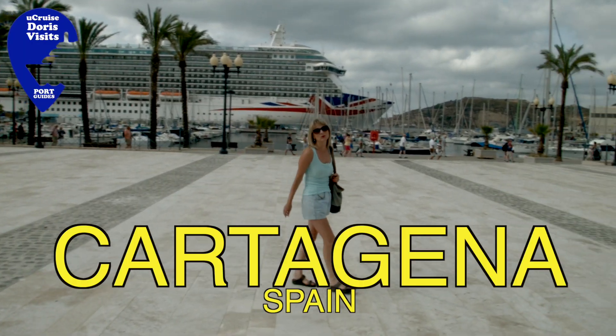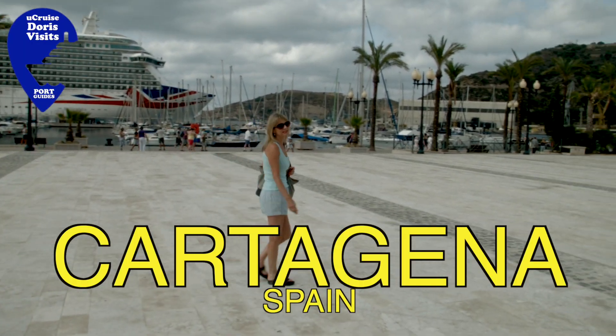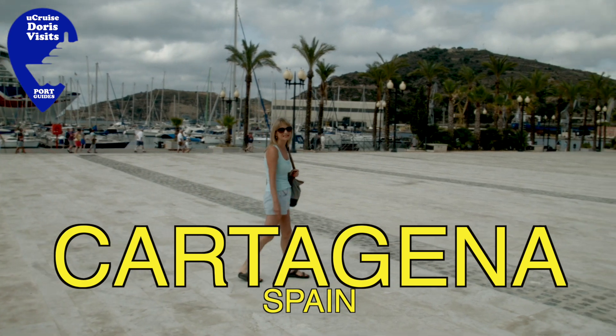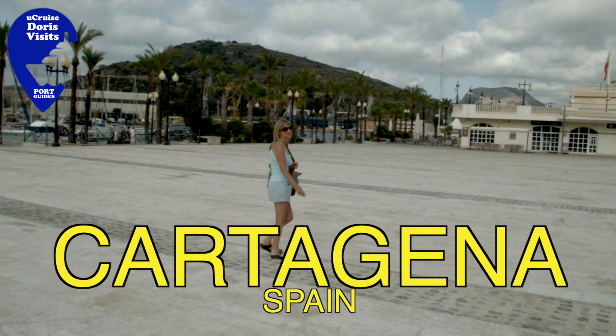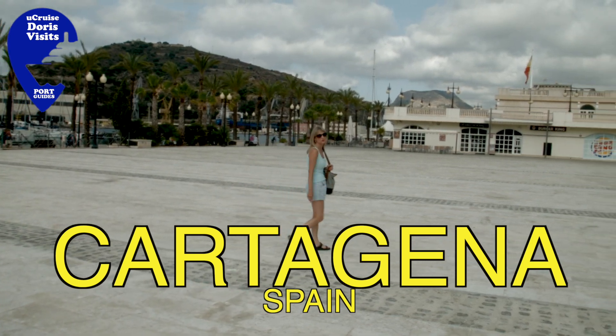Welcome to Cartagena, Port of Culture. First populated in 227 BC, it was important to the Romans, and from the 16th century it was a very important Spanish naval port.